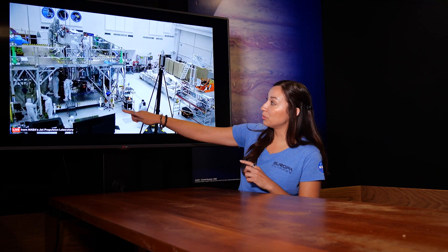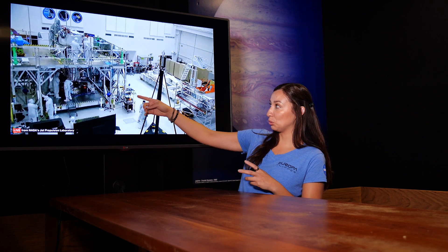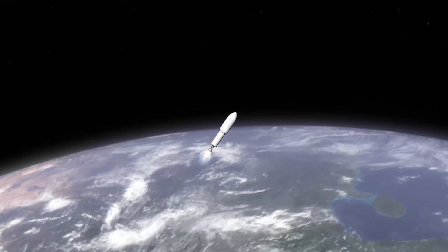Here we can see the assembly, test, and launch operations team hard at work — they are assembling the spacecraft. Right now we have the spacecraft in the vertical stack position and we run a series of tests to make sure that everything works as expected, and we prepare the spacecraft for launch.